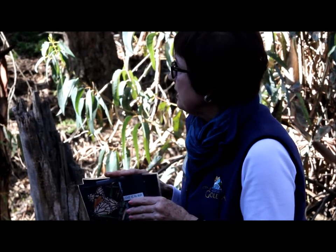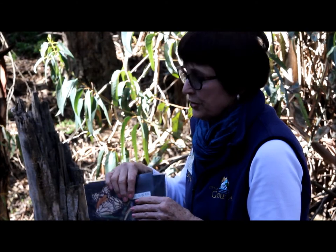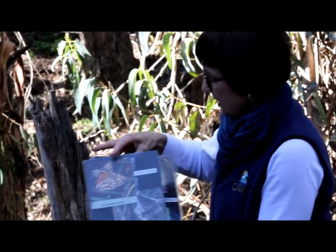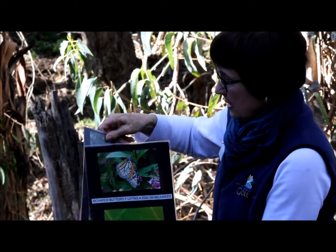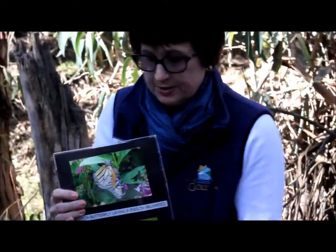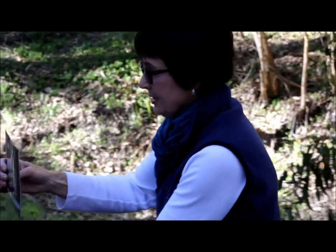They will come back hopefully at the end of October and the first part of November — that is the process. Here is a female butterfly laying an egg underneath a leaf, and here's the egg, just like I showed you, right down there.